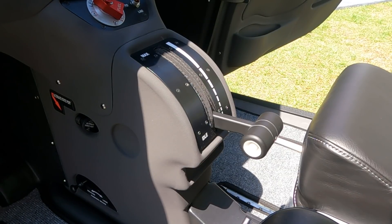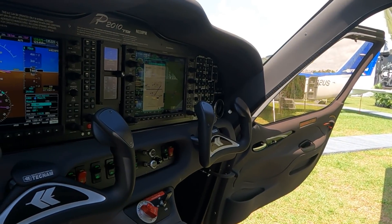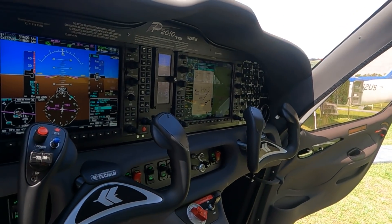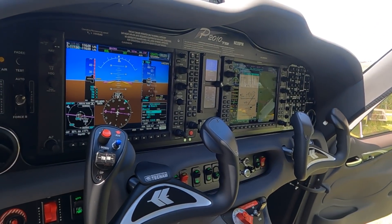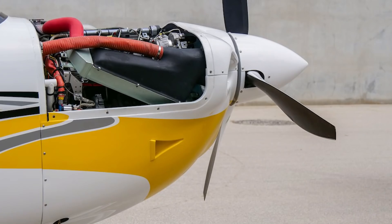A super feature of this aircraft is that we work very closely with Continental on the turbo for a FADEC single-lever system. All you have to do is push it forward and back — that's it. Even on the run-up it's very, very simple. At the end of the runway we do a full-power run-up and you're done. You're ready to go.